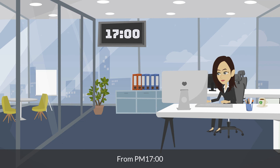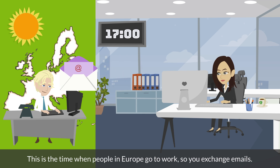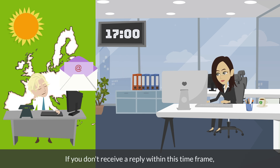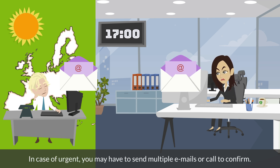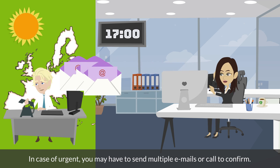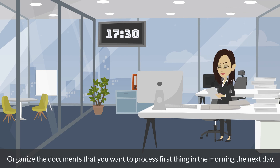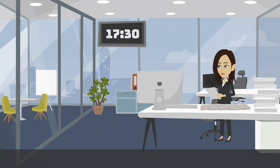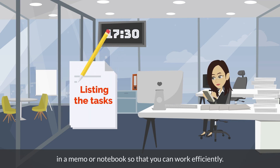From 5pm, this is the time when people in Europe go to work, so you exchange emails. If you don't receive a reply within this time frame, you will have to wait until tomorrow morning for confirmation. In case of urgent matters, you may have to send multiple emails or call to confirm. Also from 5pm, organize the documents that you want to process first thing in the morning the next day. Prepare in advance by listing the tasks to be done tomorrow in order of priority in a memo or notebook, so that you can work efficiently.